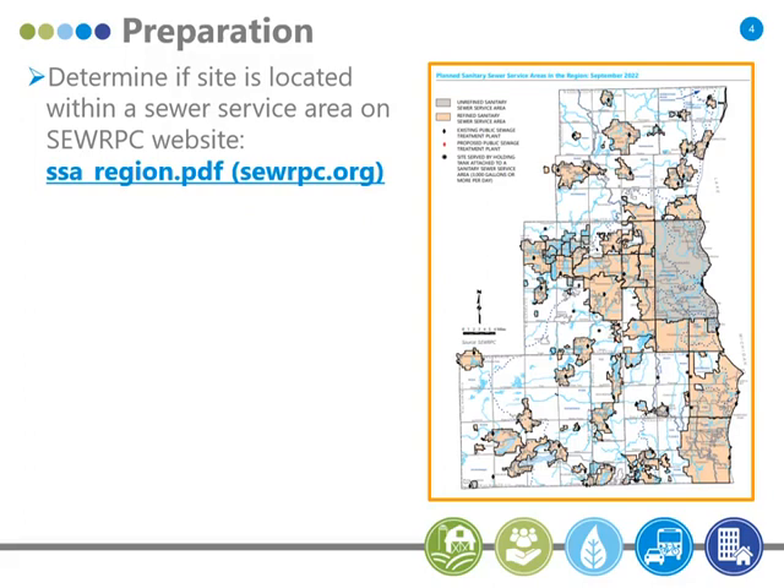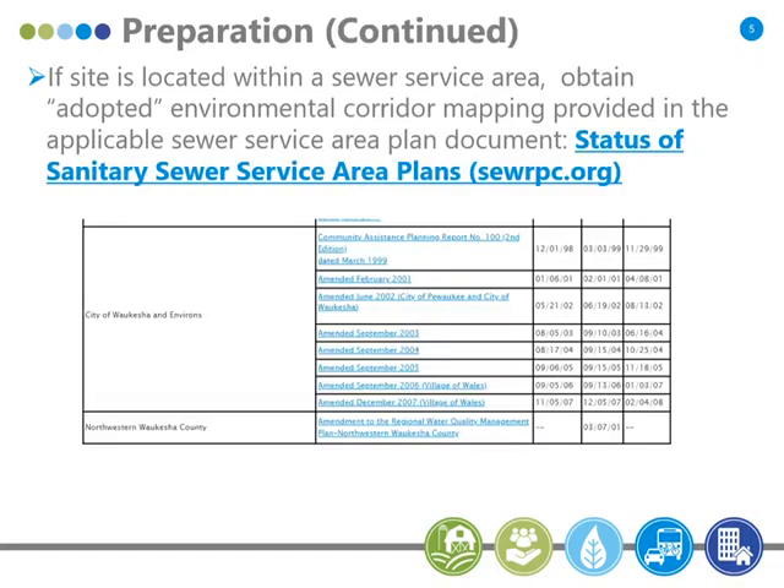The first question to ask yourselves when wondering about environmental corridor mapping for a particular property is to pull up the sewer service area map on our website — that link will show you all the sewer service areas in the region. This is important because if the property is in a sewer service area, the sewer service area plan mapping is going to define or be the baseline for the environmental corridor mapping. If it's outside one of those sewer service areas, you'll be looking at a different set of maps. All of our sewer service area plans are on our website, set up by community.